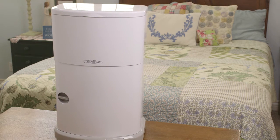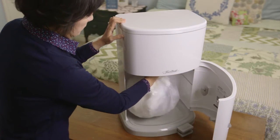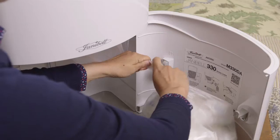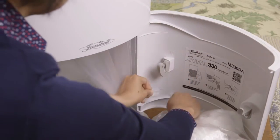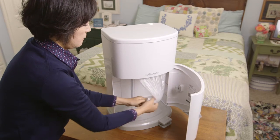Changing the liner is as simple as one, two, three. When ready, open the front service door and pull out the used liner. Cut the liner using the door-mounted safety cutter, and then tie a knot at the bottom for the next bag. That's it.